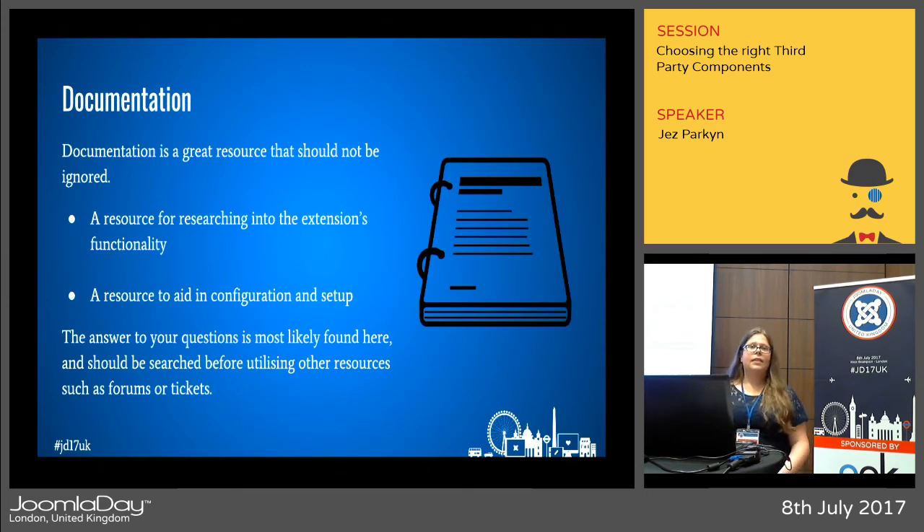Documentation, documentation, documentation — it's a fantastic resource that shouldn't be ignored. When looking for an extension, read through the documentation to properly research the features you're looking for. You might have read about feature A in the description, but the documentation will give you a much more detailed breakdown of that function and the different options you can set. After you've downloaded the extension, go back to the documentation for tips on setting it up properly. Look here first before using any other support methods, because the developer will probably point you back here anyway.